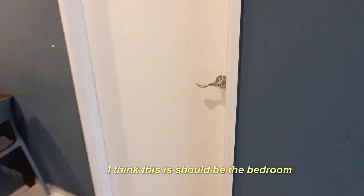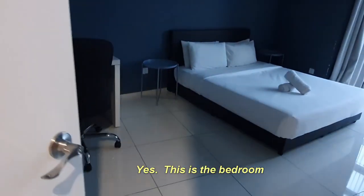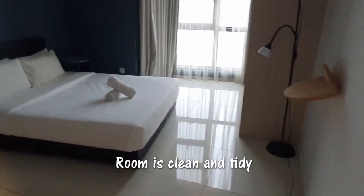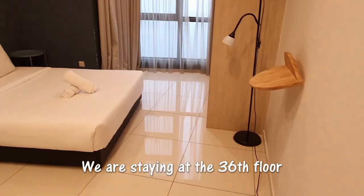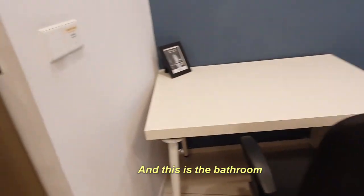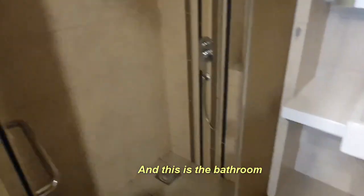Quite big. I think this should be the bedroom — yes, it's a bedroom. This is a bathroom, very basic but okay.